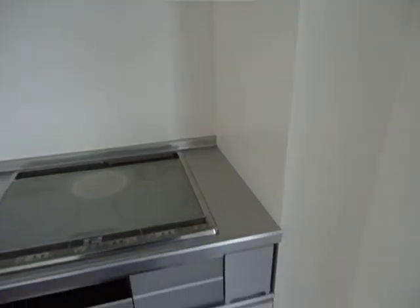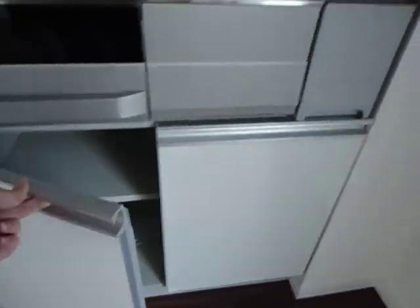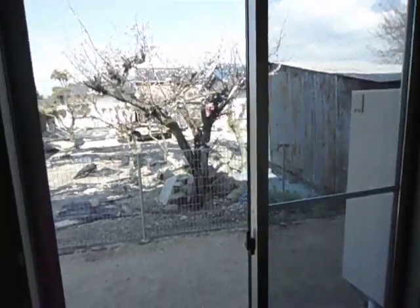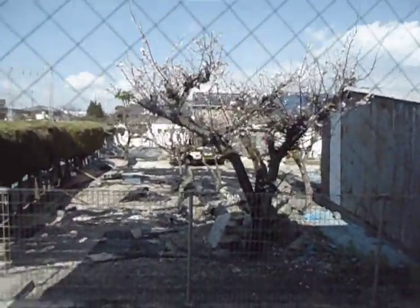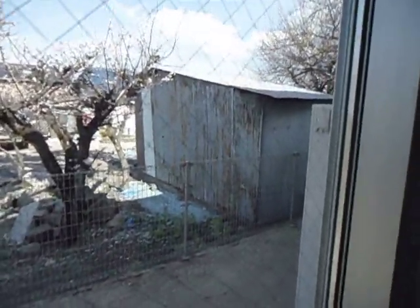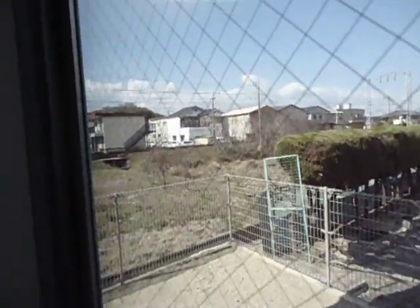Here's the vent. Lots of cupboard space. Out here is a plum tree, and it looks like someone's fixing up an old car. There's a shed from our neighbor, and the train tracks are over here.